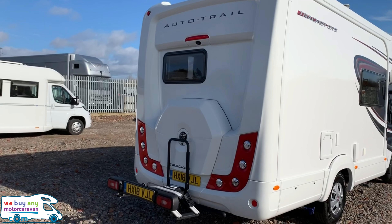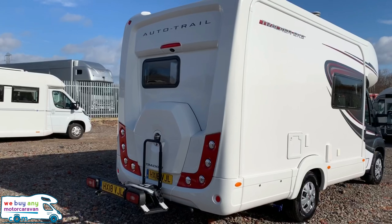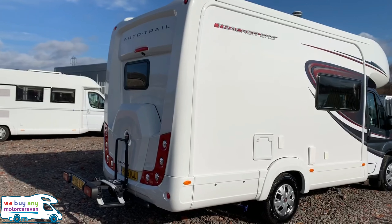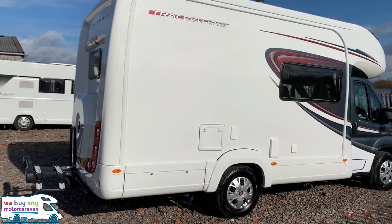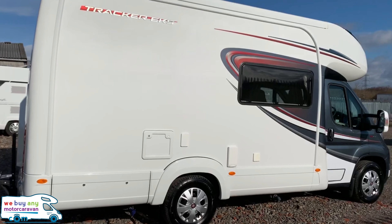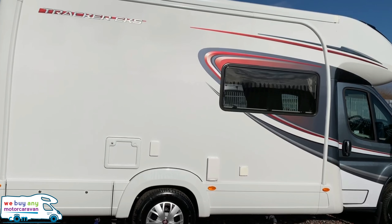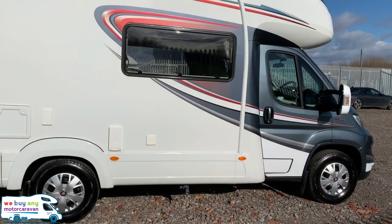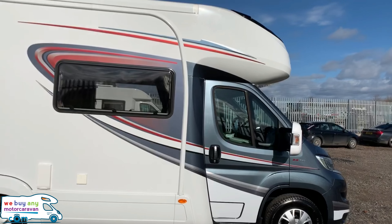Moving towards the rear, you can see you've got your reversing camera and twin bike rack. As you'd expect with a motorhome of this age, it's in excellent condition, really clean all the way around, with nice decals on the side as well, going into the gray cab.